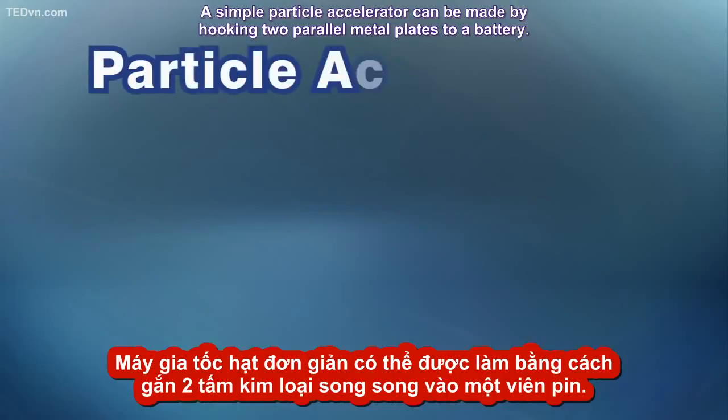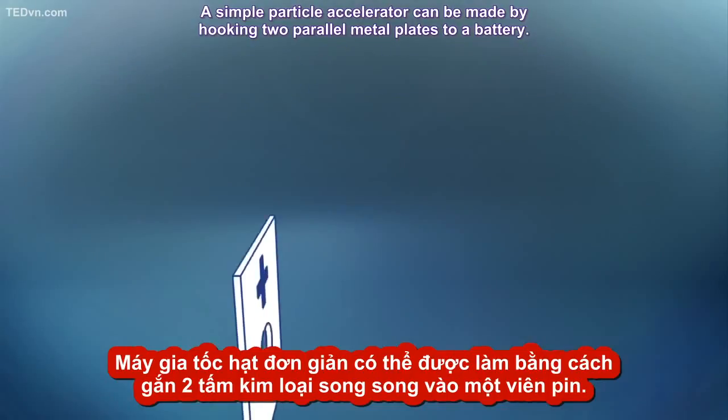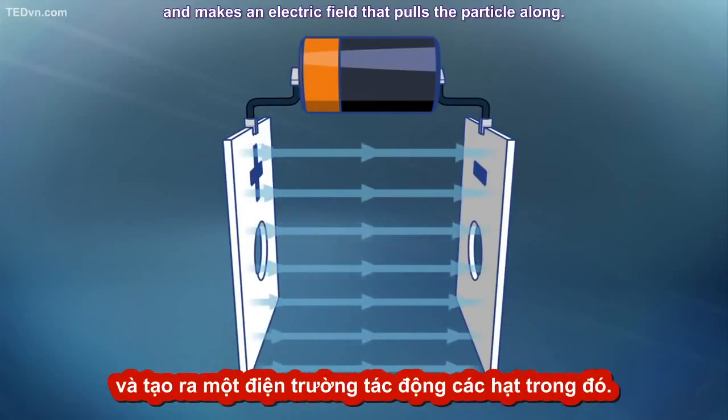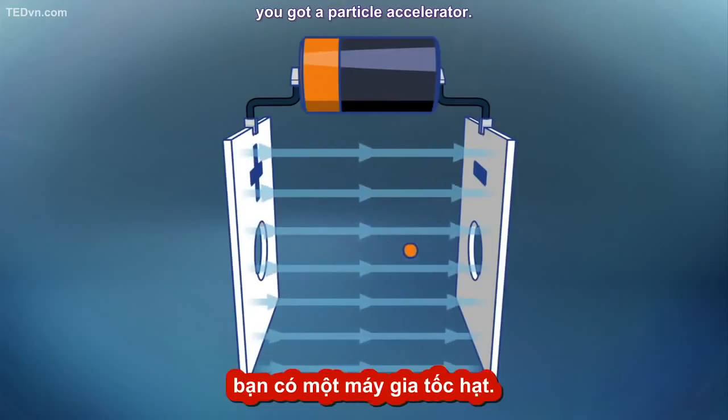A simple particle accelerator can be made by hooking two parallel metal plates to a battery. The charge from the battery moves onto the two metal plates and makes an electric field that pulls the particle along. And that's it — you've got a particle accelerator.